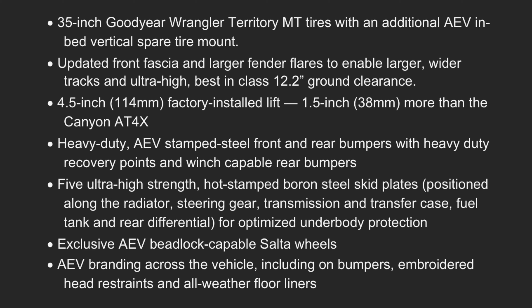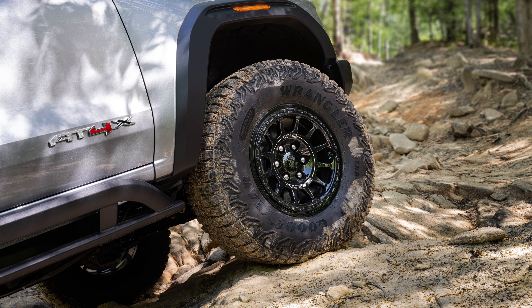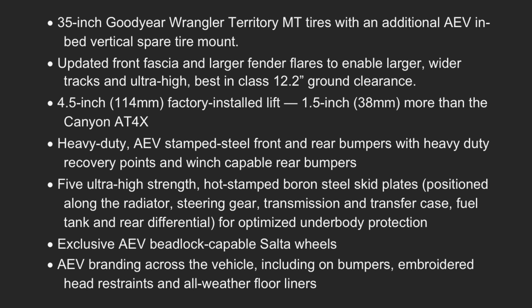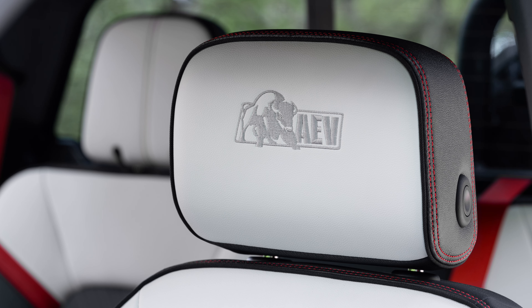Here's what makes the AEV Edition different from the regular AT4X: 35-inch Goodyear Wrangler Territory MT tires with an additional AEV in-bed vertical spare tire mount; an updated front fascia and larger fender flares enabling wider tracks and best-in-class 12.2 inches of ground clearance; a 4.5-inch factory-installed lift — one and a half inches more than the current Canyon AT4X; heavy-duty AEV stamped steel front and rear bumpers with heavy-duty recovery points; five ultra-high-strength hot stamped boron steel skid plates; exclusive AEV beadlock-capable Celta wheels; and AEV branding including on bumpers, embroidered headrests, and all-weather floor liners.